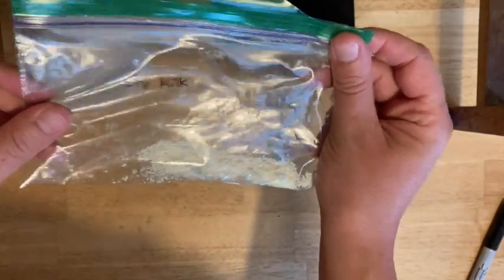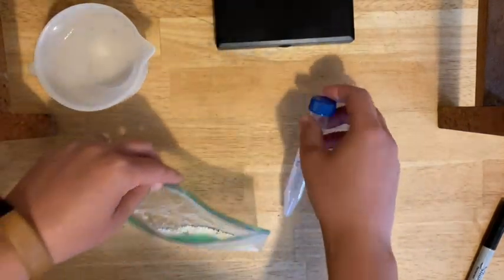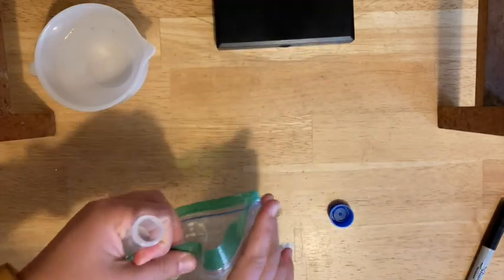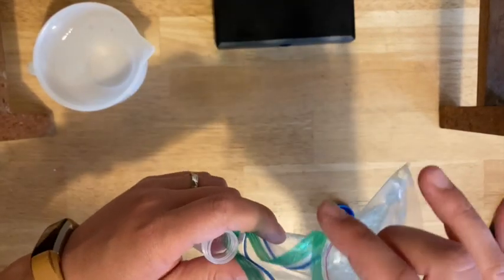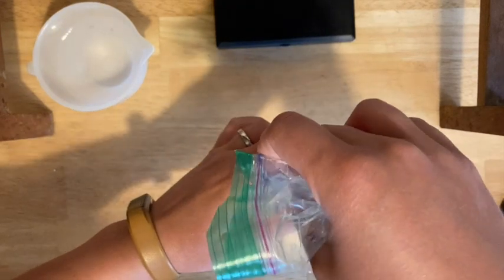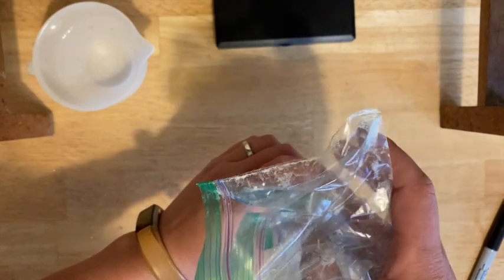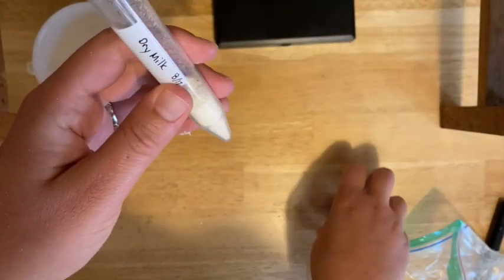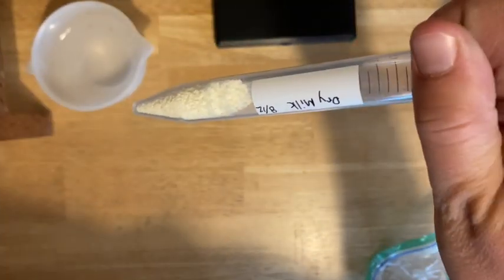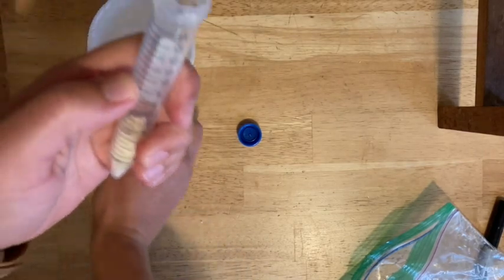Some of you may have gotten a baggie with pre-weighed dried milk in it; for others it may already be in the tube. If it's in a baggie, go ahead and transfer it carefully to the tube — try not to spill. It's pre-weighed, so it should be an exact amount. If you spill, wipe it up and put it back in the tube. Next, add water up to the 10 ml line. Tap water is fine. You're filling up to the 10 ml line, not adding 10 milliliters.